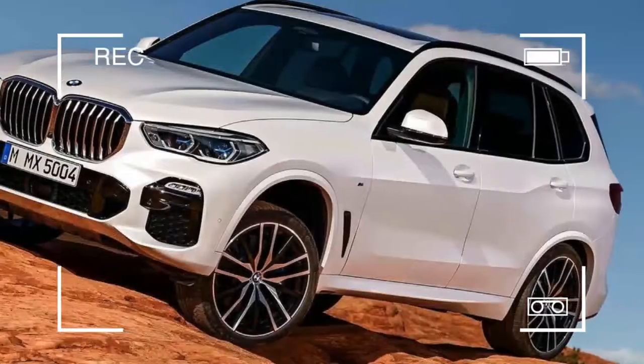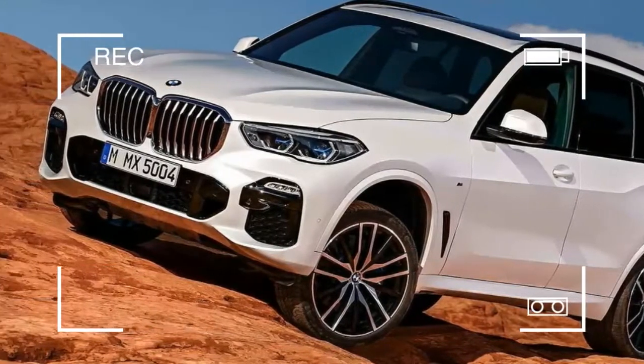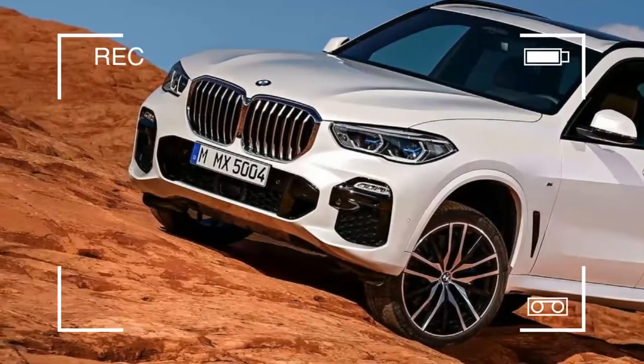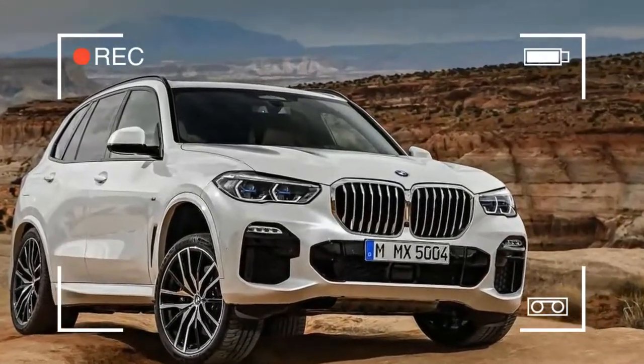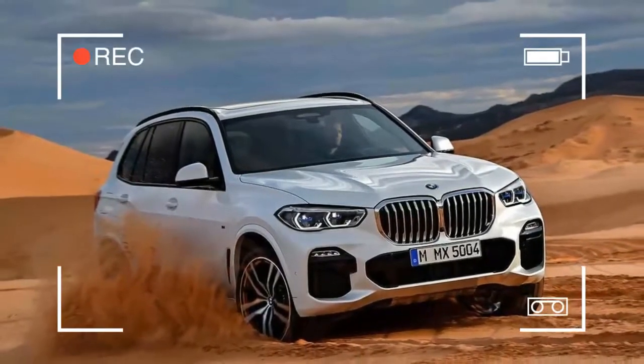Rather, the Bavarians are impeccably substance to demonstrate that this X5 is just a superior, increasingly competent, and further developed form of the last X5. Furthermore, that is actually what it is.